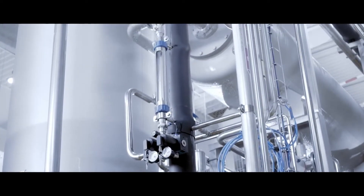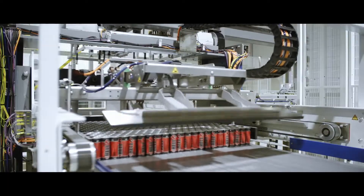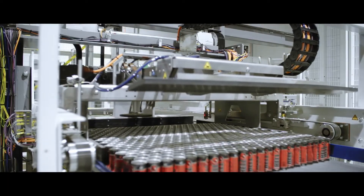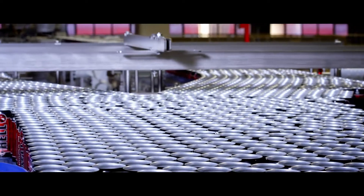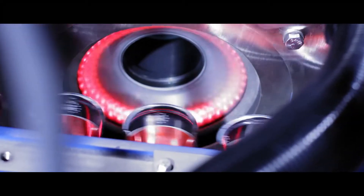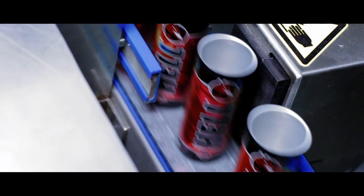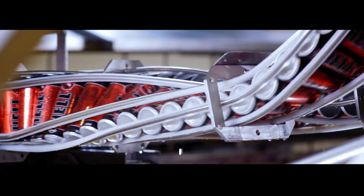The first control point on the production line oversees the distribution of aluminum cans coming from QualityPak, making sure no traffic jams occur. The second checkpoint sees a computer photographing the cans; the system rejects all damaged or contaminated products. Before they are filled, every can is turned and rinsed from the inside.